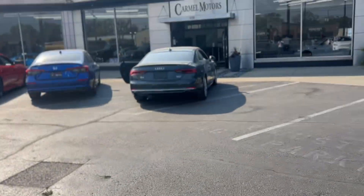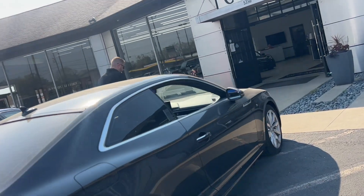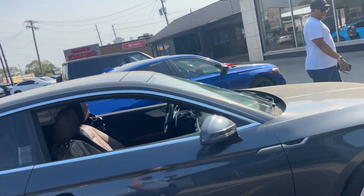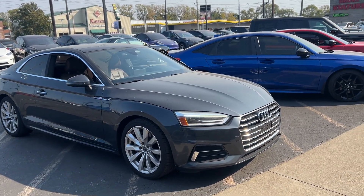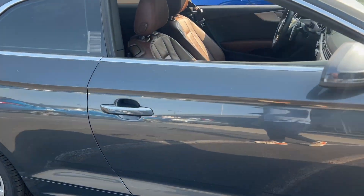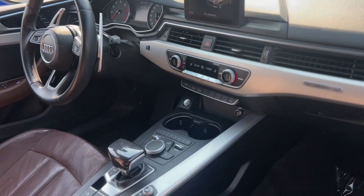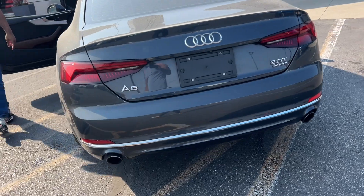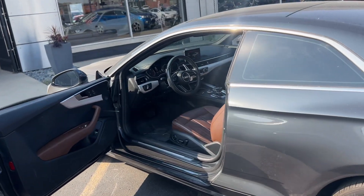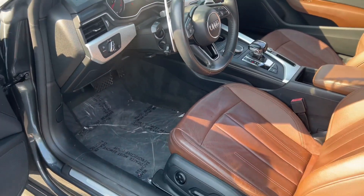They could have cleaned it up a little bit. We're going to have to run through the car wash. We've been doing this all week. 2018 Audi A5 Coupe. They could have washed it — they most definitely could have washed it. But it's all good, we're going to take it. We got a wash voucher.